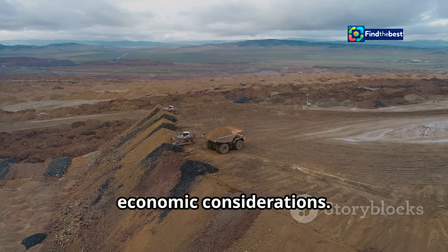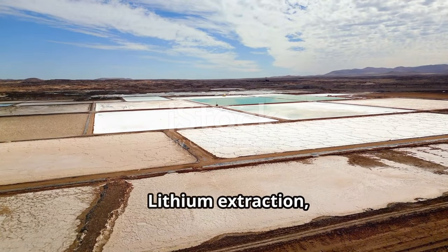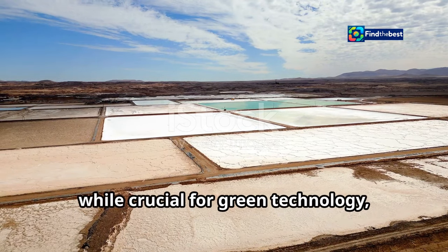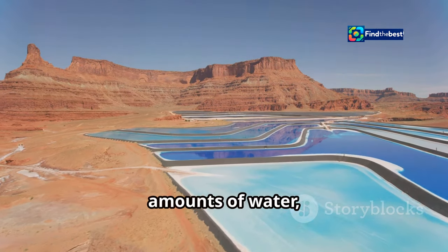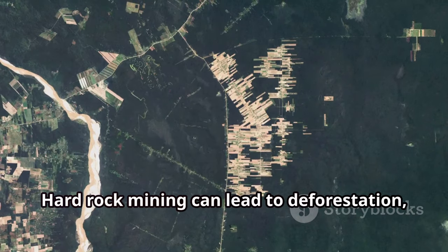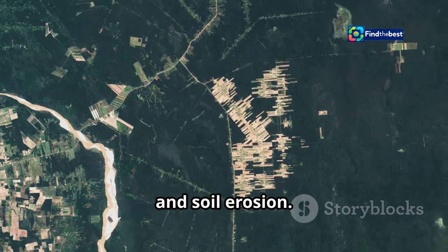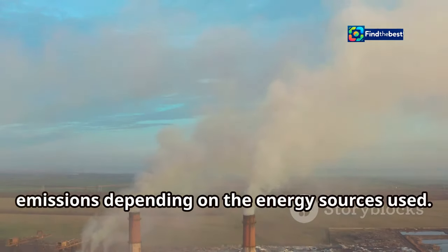Lithium extraction, while crucial for green technology, has environmental impacts. Brine extraction consumes significant amounts of water, a precious resource in arid regions, and this process can impact local ecosystems and communities. Hard rock mining can lead to deforestation, habitat loss, and soil erosion. Both methods can generate greenhouse gas emissions depending on the energy sources used.